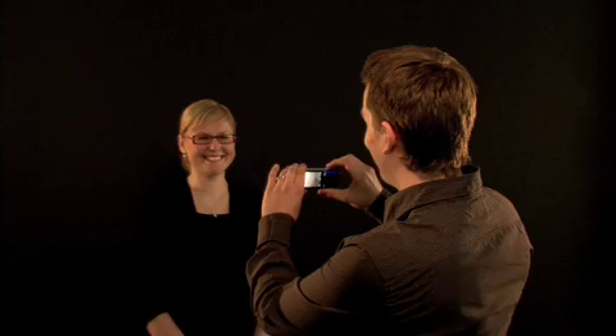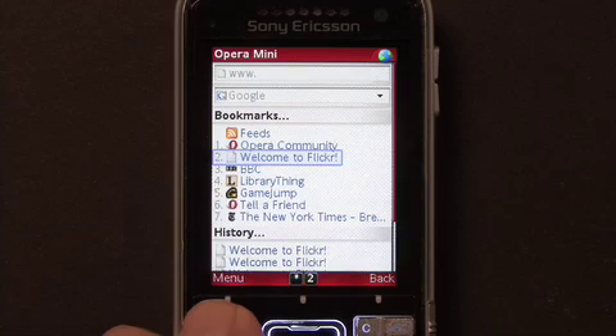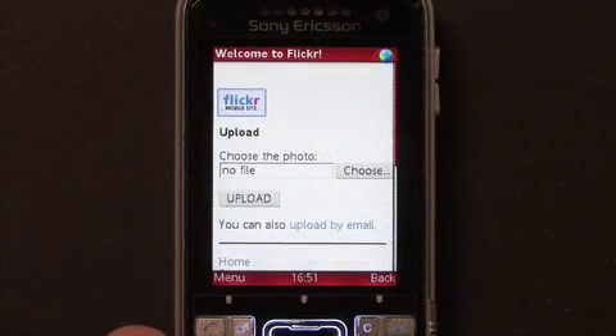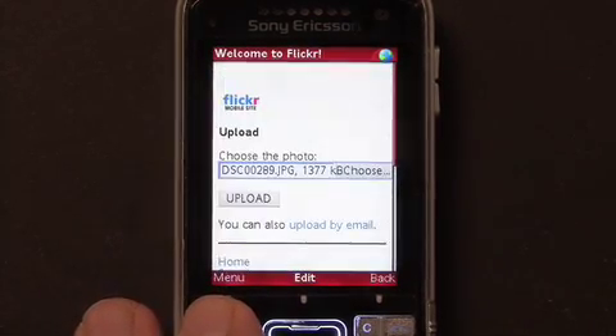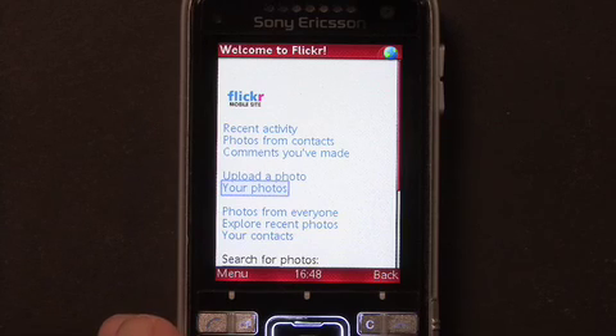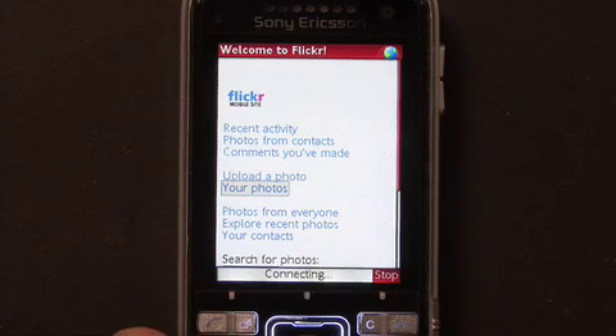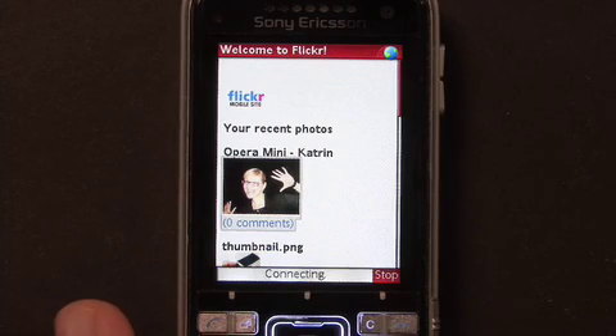One of the new features in Opera Mini 4.1 is the ability to upload and download files. To illustrate this, I will take a picture for my blog. Smile! Now let's upload it to Flickr. I click on File and I will see a thumbnail of all my photos. I choose the recent one and click Upload. We're done uploading, so let's check it out. Here's the picture — let's zoom in on it. Here she is.